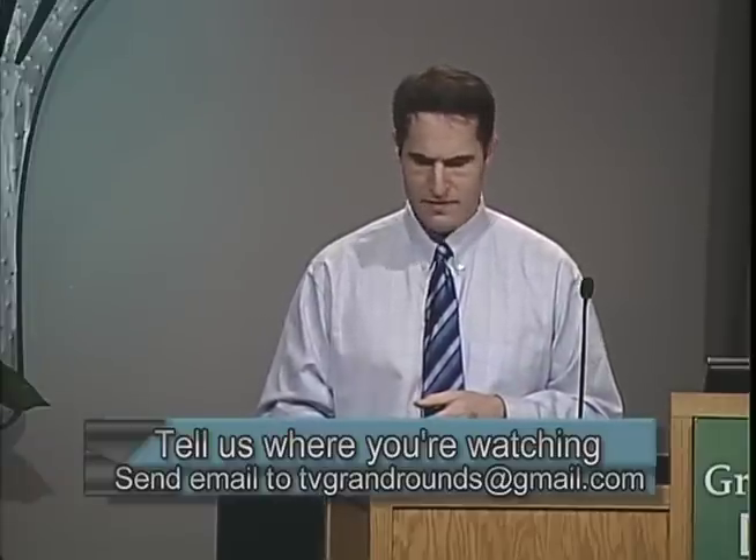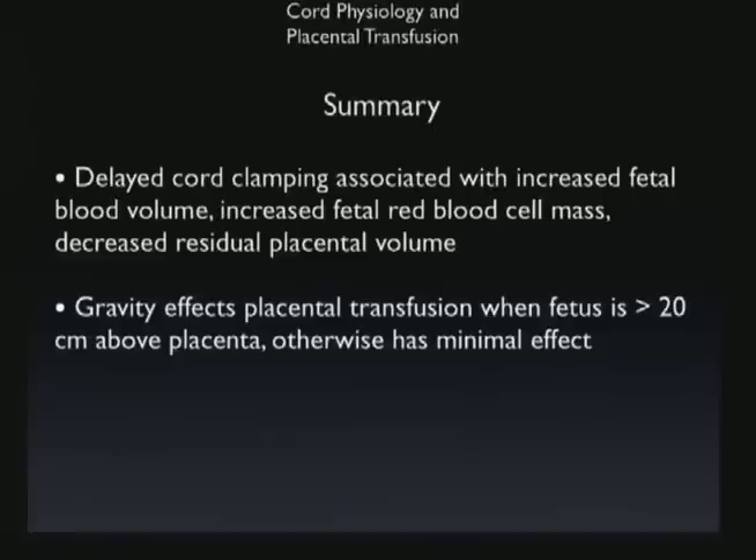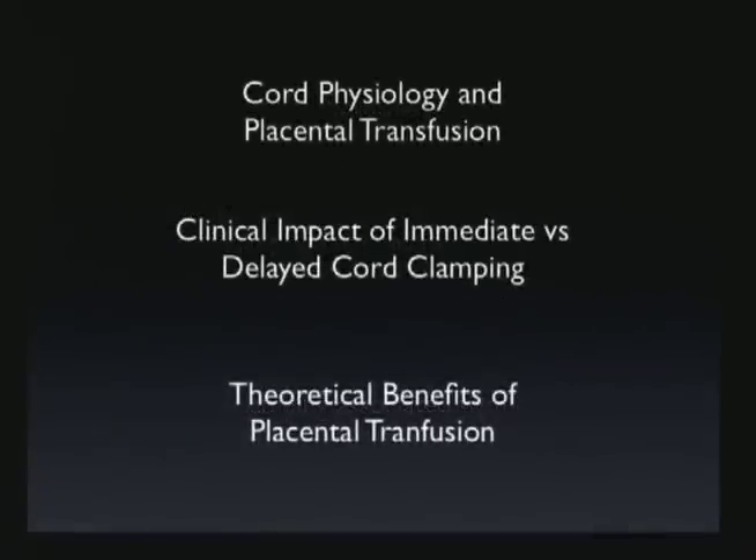In summary of this physiologic data: delayed clamping is associated with increased fetal blood cell volume, increased red cell mass, decreased residual placental volume, and somewhat higher fetal blood viscosity. Gravity doesn't seem to matter as long as the baby is no higher than 10 to 20 centimeters above the placenta. We've talked about cord physiology — next we'll discuss the clinical impacts.